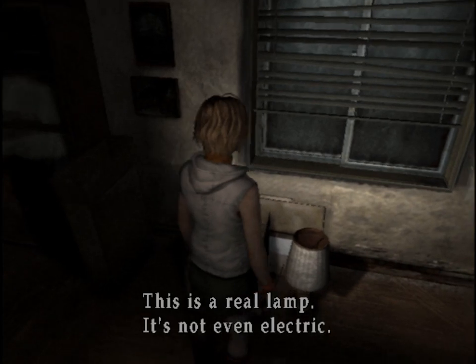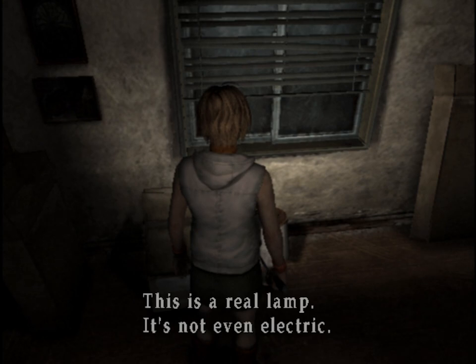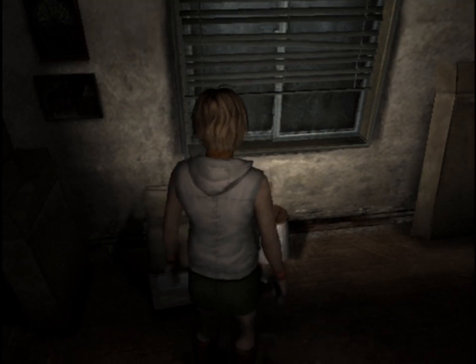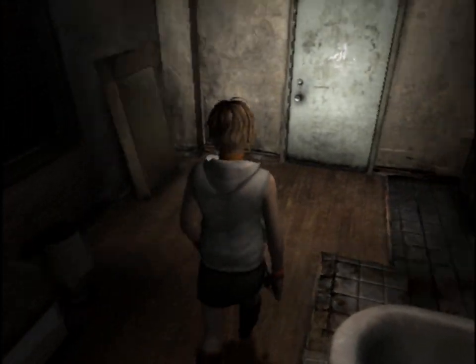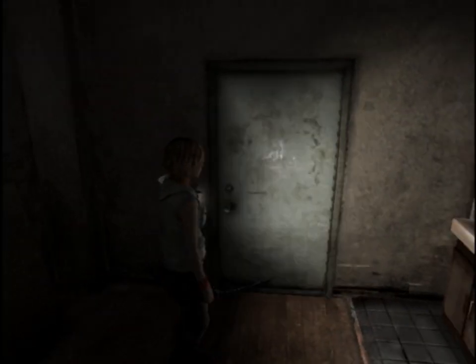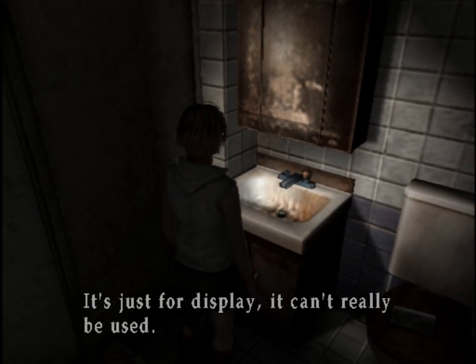This is a real lamp. It's not even electric. Wait, what? A real lamp, not even electric. Does Heather think electric lamps are not real? Just for display — it can't really be used.